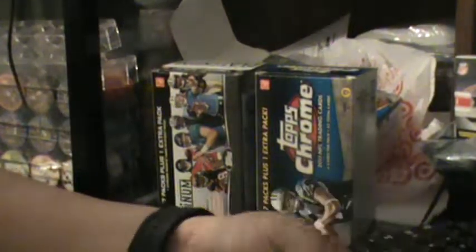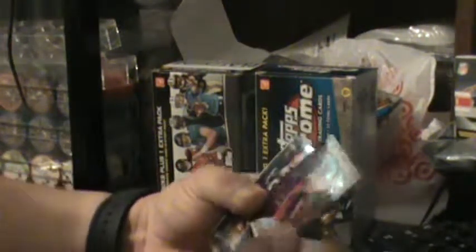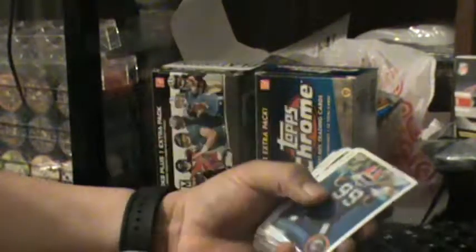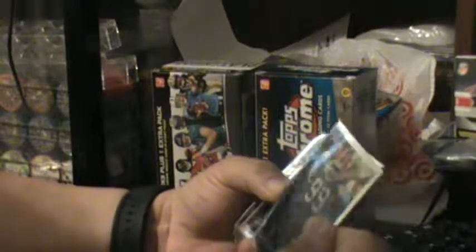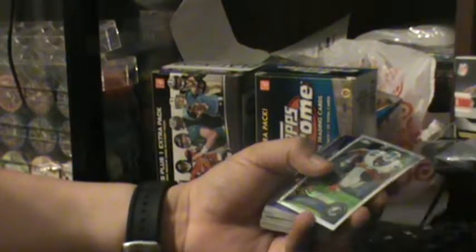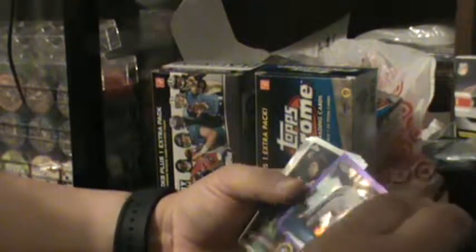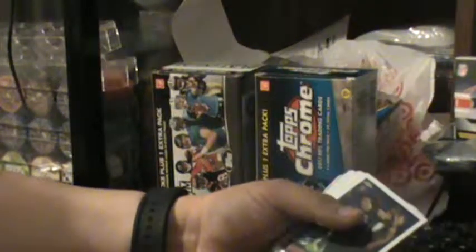Overall, nice box. Got that nice insert — Julio Jones rookie recognition. Highlights include: rookie Tim Tebow, x-factor Javid Best, purple Dallas Clark numbered 465 of 499, reflector of Mike Williams, and Philip Rivers.